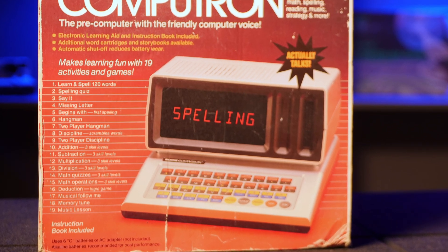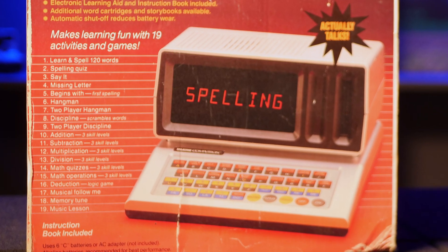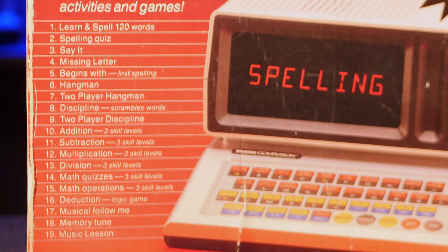It has several different activities and games to choose from. The box helpfully tells us there are 19 different choices, though that's a bit of a stretch — it lists hangman and two-player hangman as separate games, and addition and subtraction as separate activities. Still, there's quite a lot to do, at least by the standards of the era. All the programs are educational and can be broadly categorized as spelling activities, math activities, or musical activities.